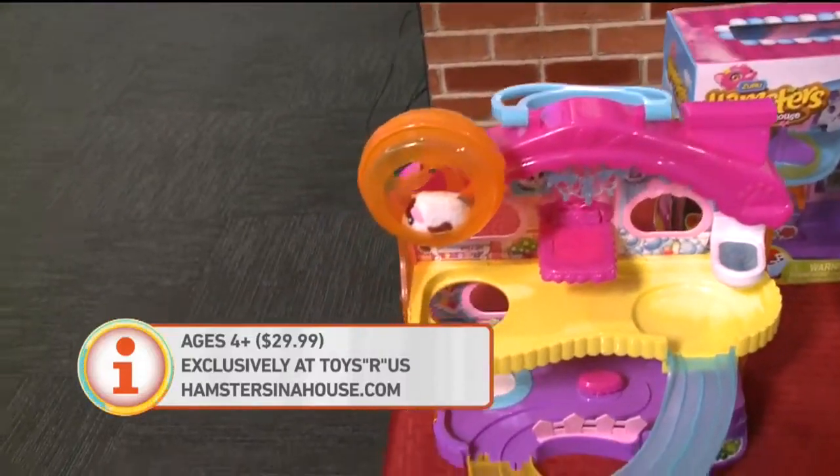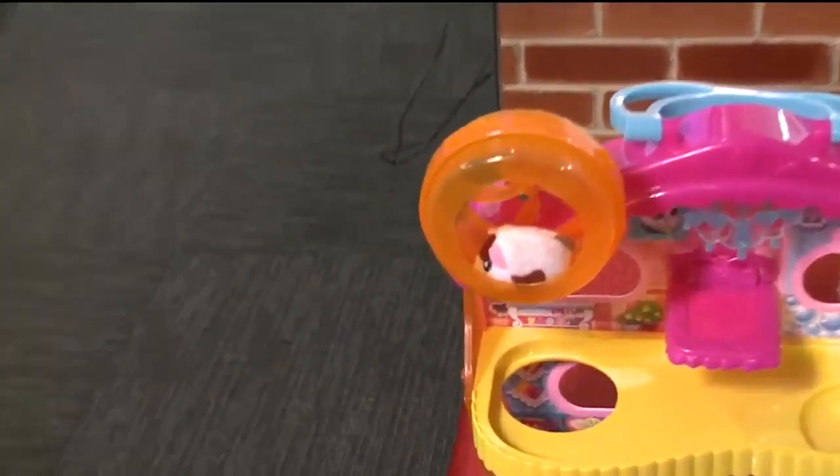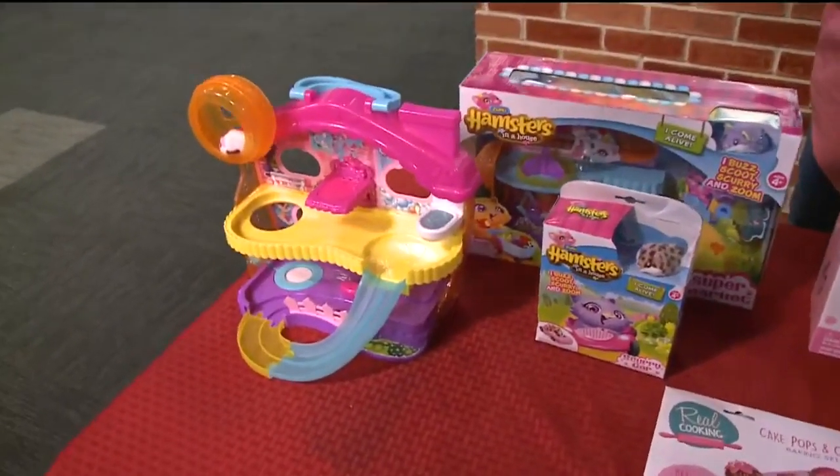That's really cool. So again, $29.99 for the big houses and $9.99 for the little accessories. This is a Toys-R-Us exclusive. You can buy it online at HamstersInAHouse.com or you can go to Toys-R-Us and get it.